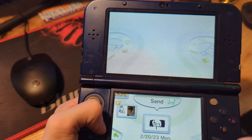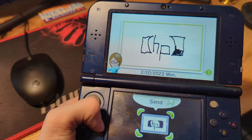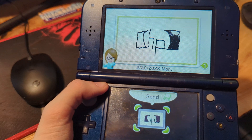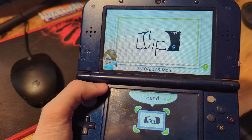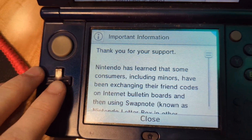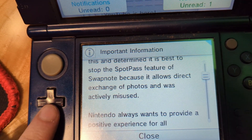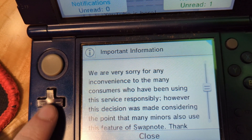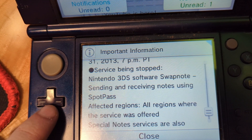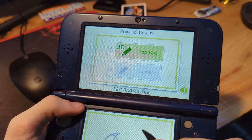Next up, it's time for Swap Note, which was basically a picture messaging service where you could draw pictures and include stuff, and your Mii would show up. We can only send through StreetPass, because SpotPass... let's not get into why you can't use this thing with SpotPass, and why this got shut down before even 2015. We can create notes with different colors and stuff, and we can also use 3D.